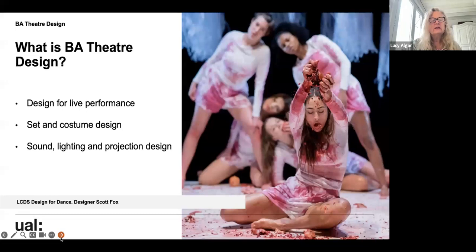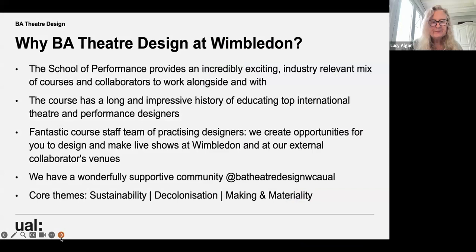Although we focus primarily on set and costume design, these other areas are all covered. We have had students leaving — for instance, Jung Jung Chang, who is now one of the top creative technologists in both Seoul and London. The image here is from a show that Scott designed for our London Contemporary Dance School design collaborations.